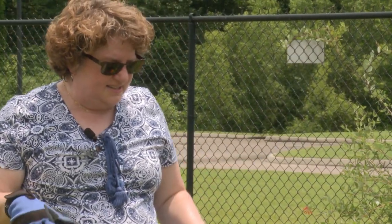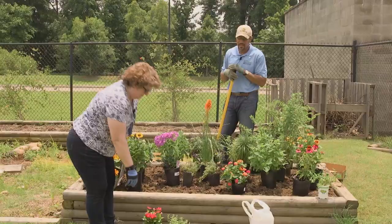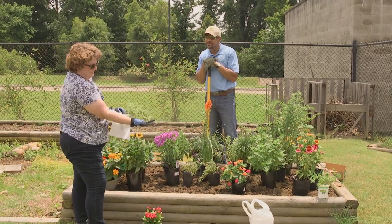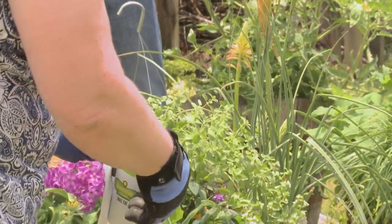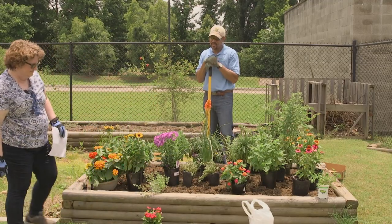We also want something for them to eat and to get nectar from, and those are some herbs. Right here you can see that this oregano is blooming, which is very nice, because the butterflies can take advantage of that. We'll plant it here so that it trails over the side.